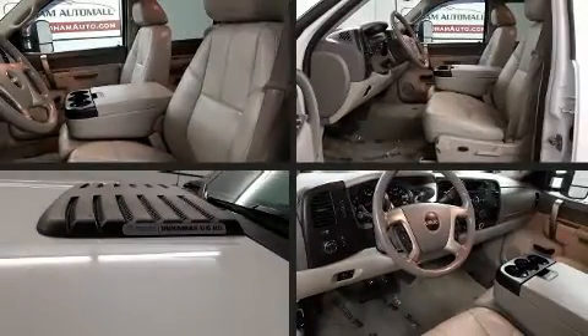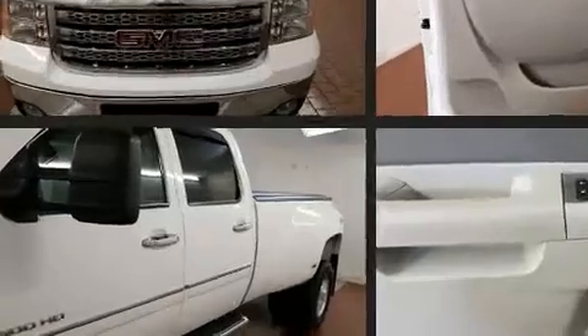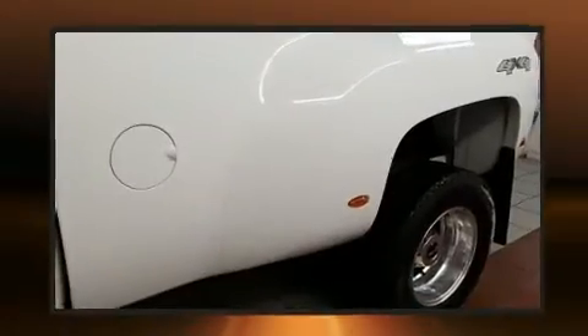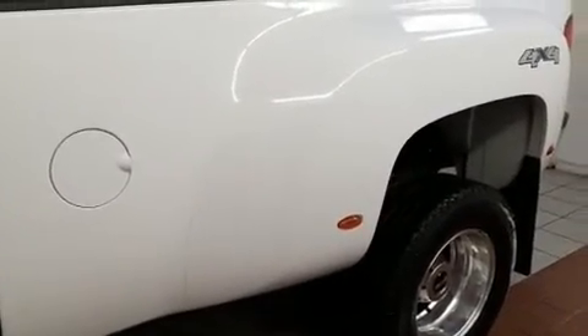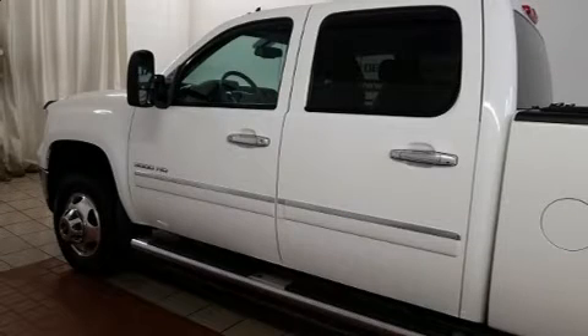Get excited about the 2012 GMC Sierra 3500 HD. Smooth gear shifts are achieved thanks to the powerful eight-cylinder engine, and for added security, dynamic stability control supplements the drivetrain. Four-wheel drive allows you to go places you've only imagined.